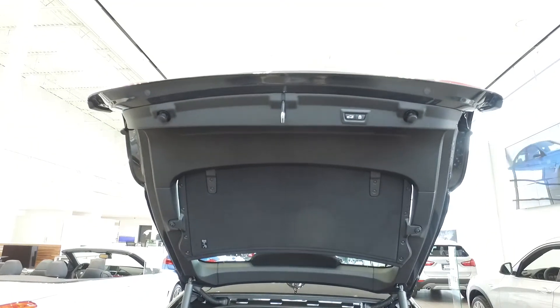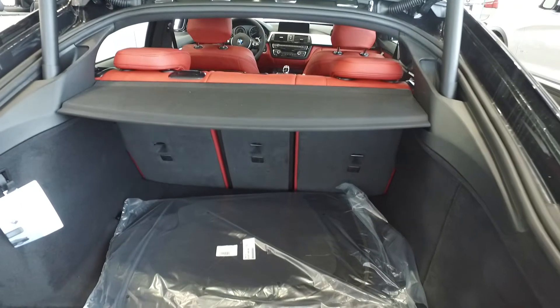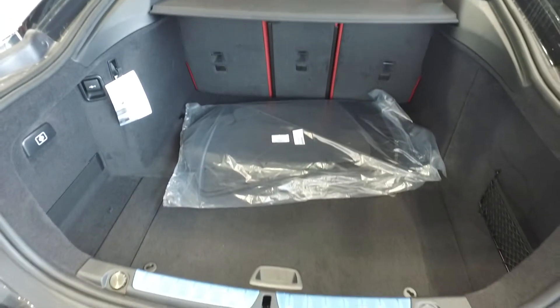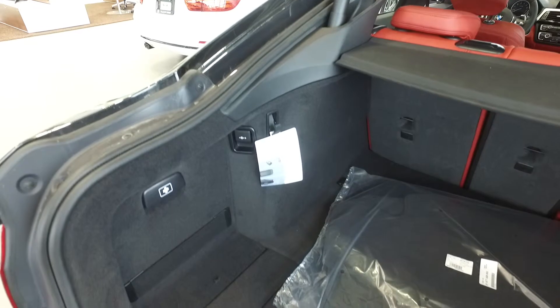This vehicle has the automatic close feature which can operate by the touch of a button, and also offers the 40-20-40 folding seats and privacy screen, as well as storage in the main floor compartment and a power outlet on the interior. The trunk can easily be closed by a touch of a button.